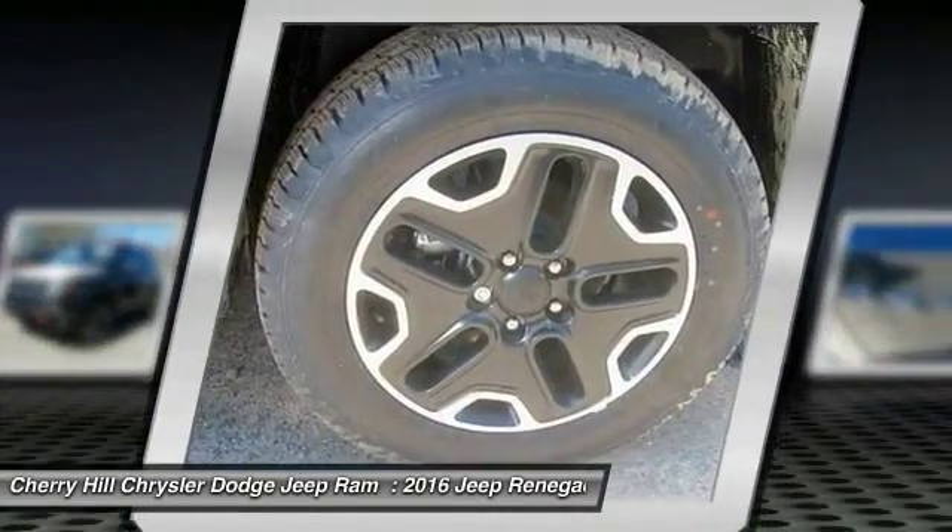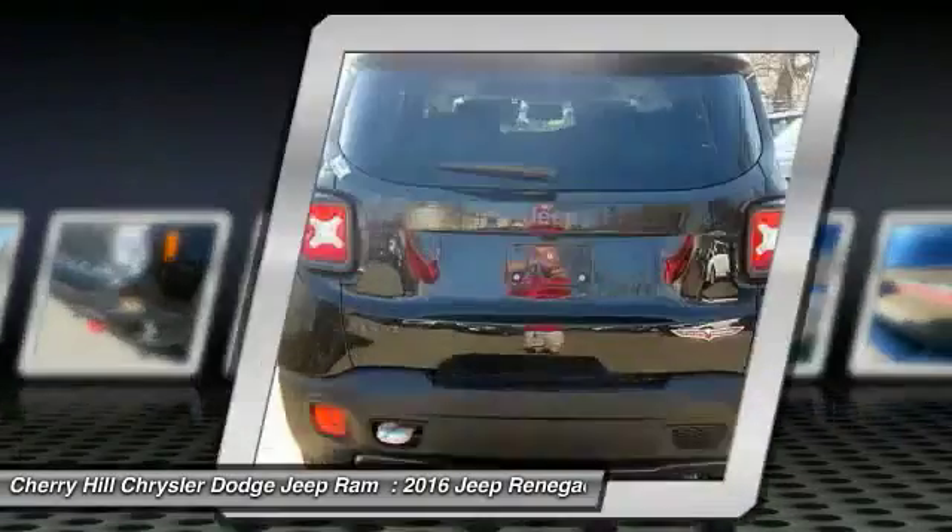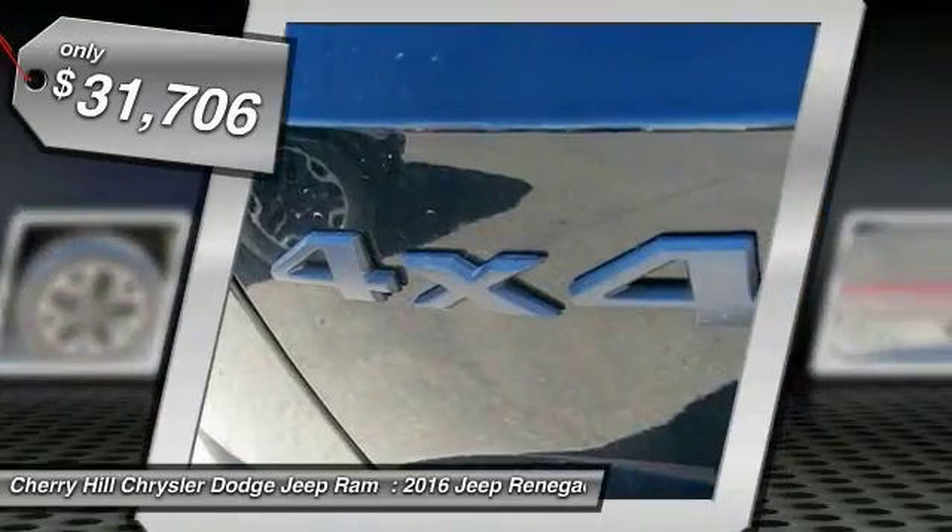It has a capable command center with the tools you need for discovering everything that's out there, and is priced below $35,000.